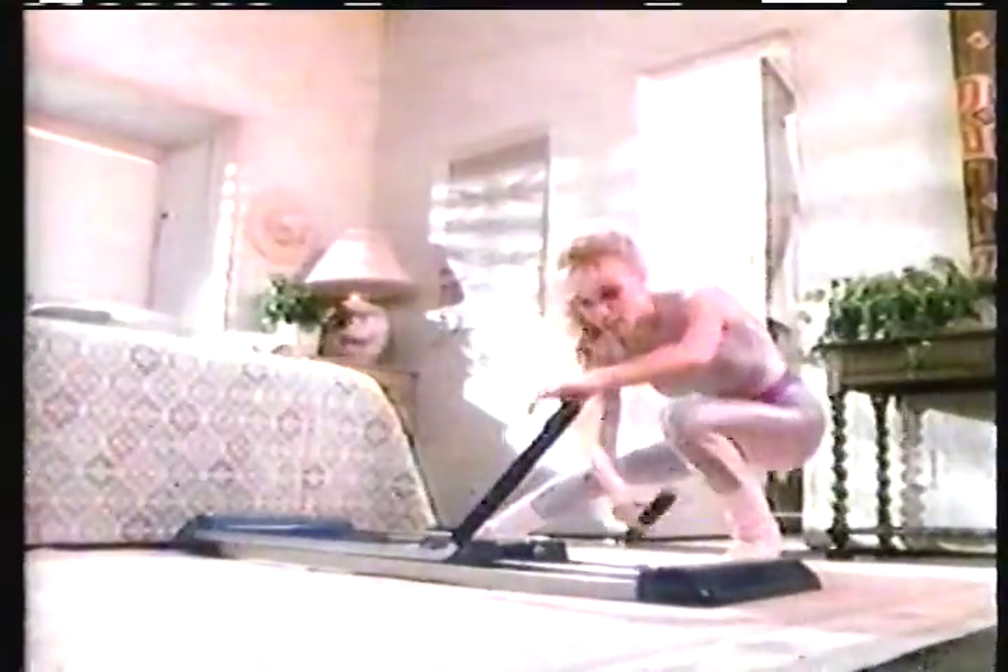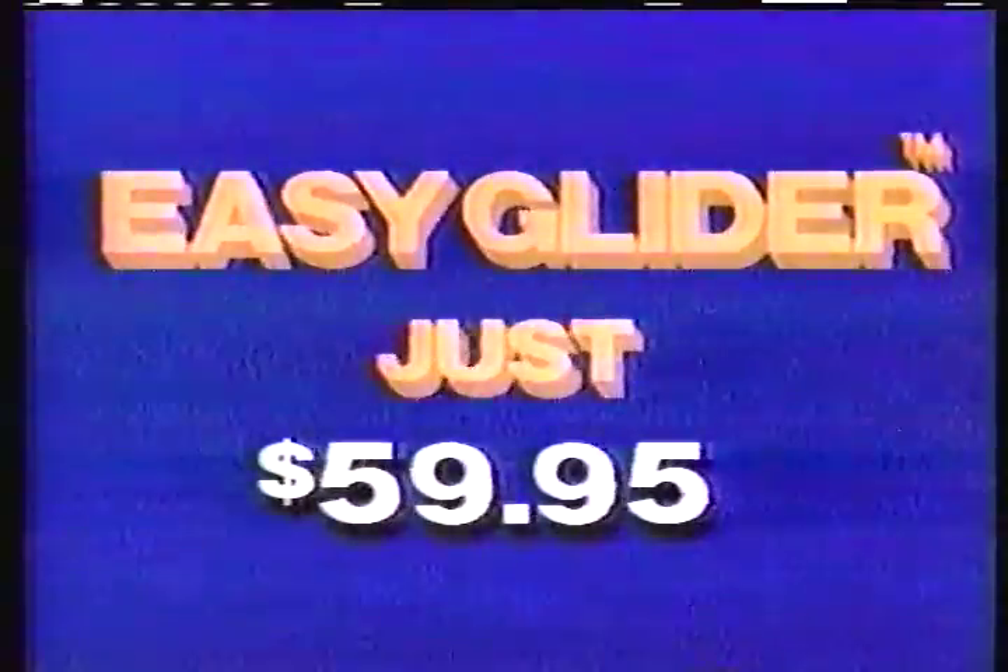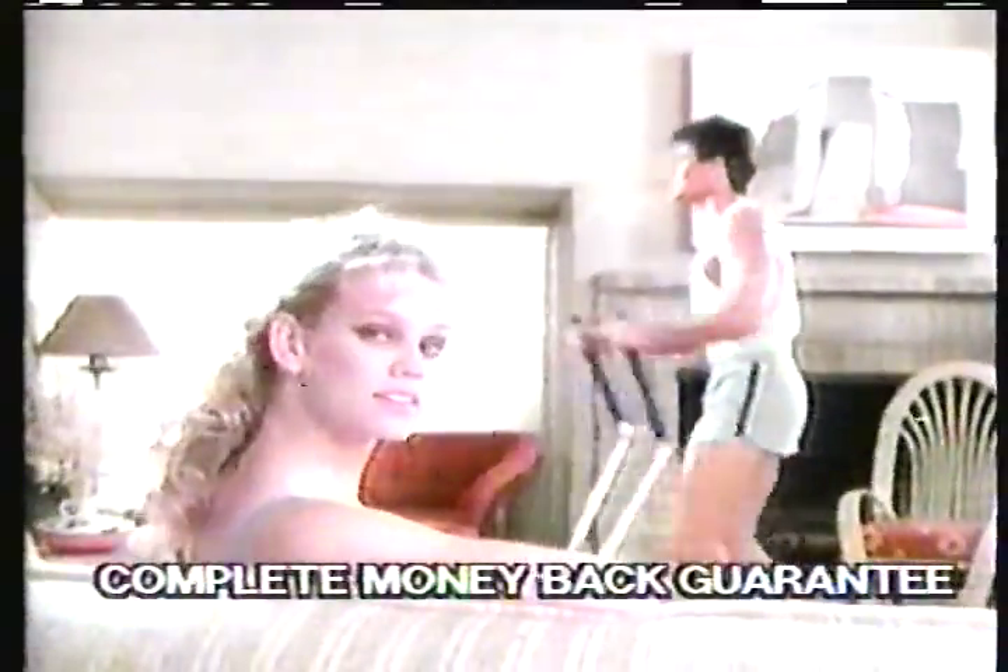Notice the quality construction of the sturdy metal frame. This handsome unit folds down quickly for easy storage. Other ski simulators give your wallet a workout because they cost as much as $500. But Easy Glider is just $59.95, and your satisfaction is absolutely guaranteed.